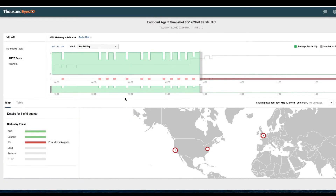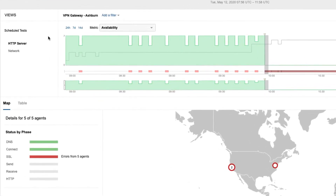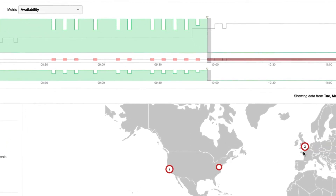Let's jump into the test view to understand why we're seeing a complete server shutdown of the Ashburn VPN. The top half of the snapshot here displays the availability of the VPN gateway measured from employee locations seen on the global map below. The steep drop in availability occurs around 9:56 AM UTC, before which, while some intermittent issues existed, it wasn't a complete interruption.